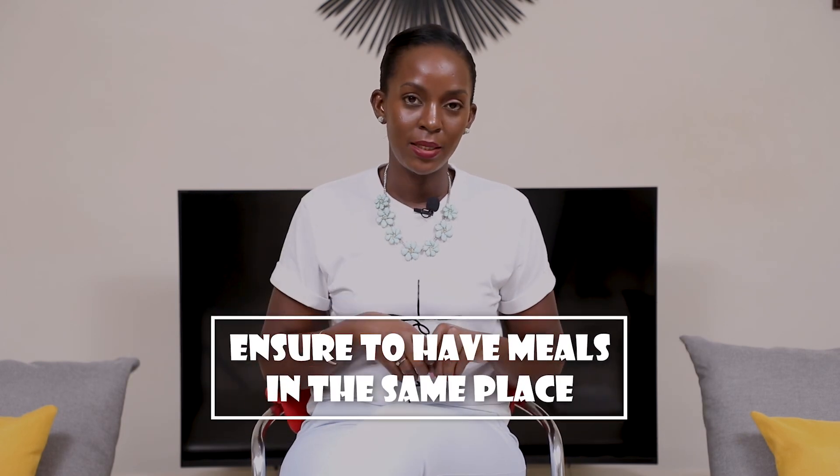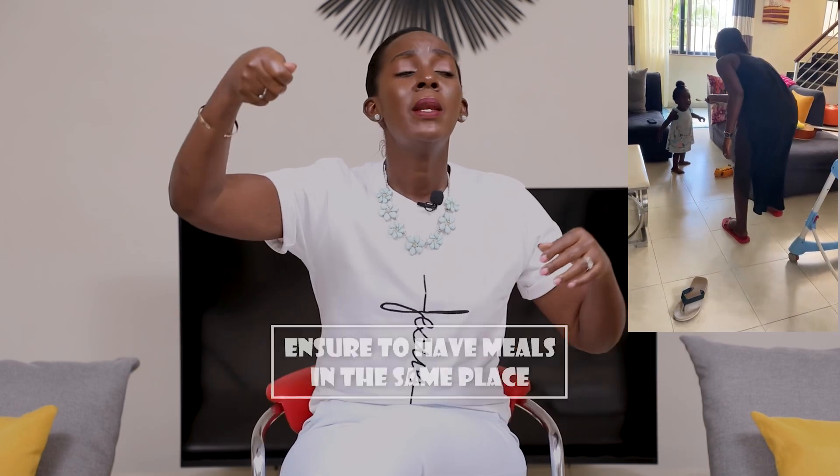While we're talking about having food at the same time, also ensure that you eat in the same place. I've seen many parents chasing children — you give food, the child runs away, you chase them, come back, come back. No. Food time should be at the same place, whether it's the dining table or the counter. Let them learn that food time happens in this place. It even helps you manage the home better — you don't have food on chairs everywhere.